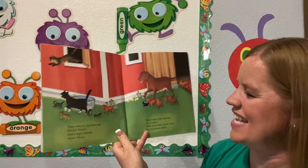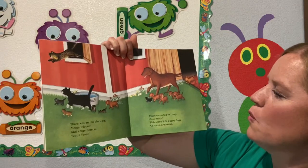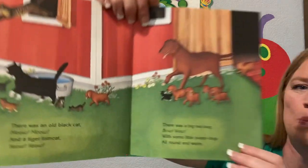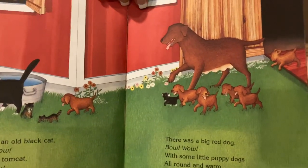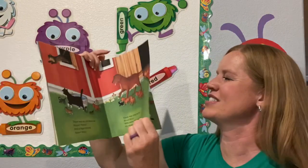Meow, meow, he says. There was a big red dog, bow-wow, with some little puppy dogs all round and warm. Look at those cute little puppies. Oh, and I see some little kittens. So many fun animals on this farm.